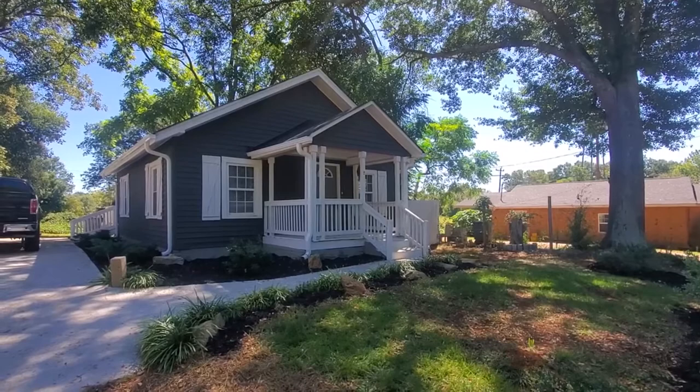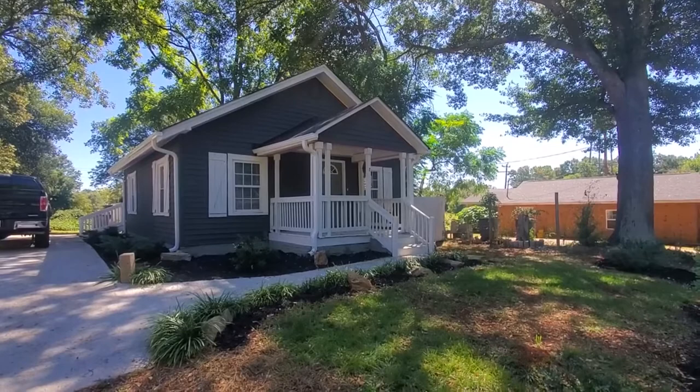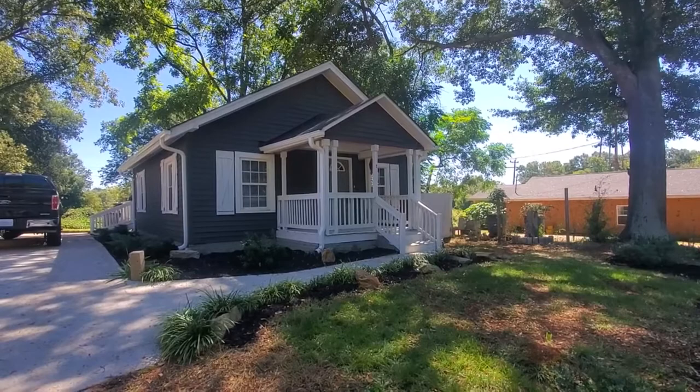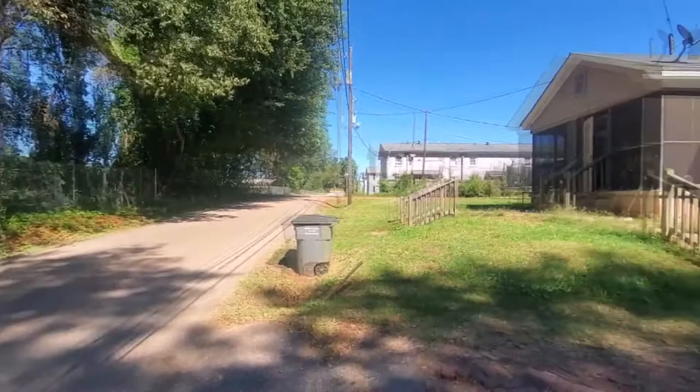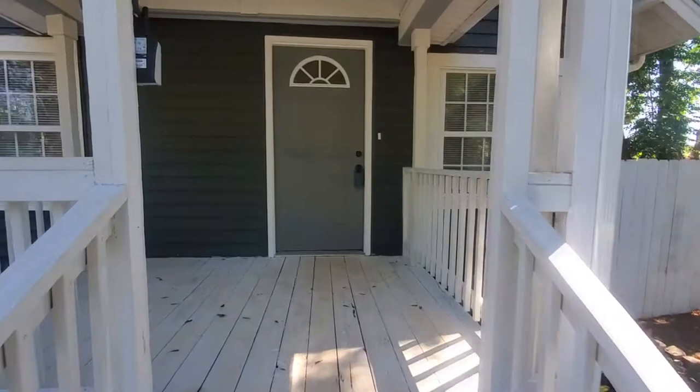Hey y'all, Brandi here with Marchant Property Management. Today I'm at 2 Monroe Street in Greenville. This is a great two-bedroom, one-bath renovation in the San Susi area. You're about five to seven minutes to downtown Greenville, close to Pete Hollis, Whitehorse, so you've got lots of shopping and dining easily at your fingertips. Great little neighborhood, up and coming here on this side of Greenville. Let's go check this one out, you're gonna love it.